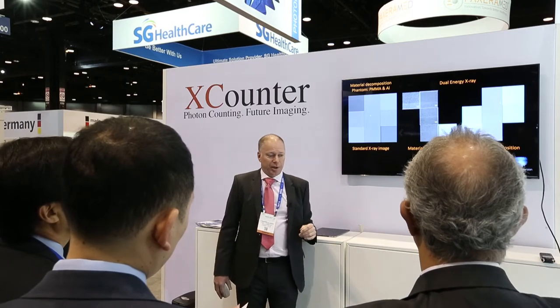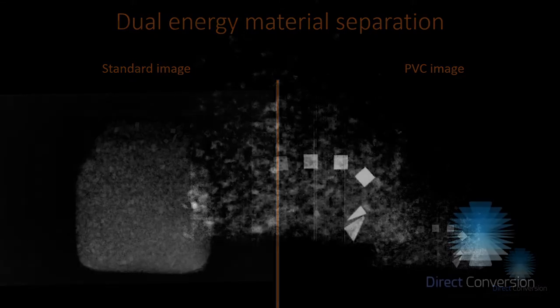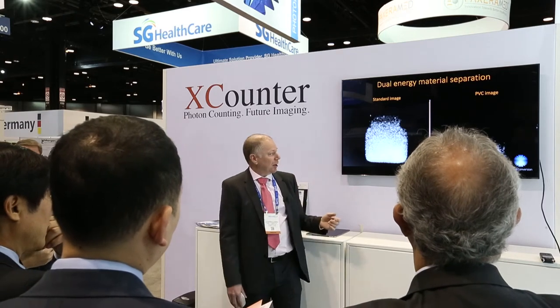An application for this is food inspection. This is an image of a granola packet moving at half a meter per second on a conveyor belt. This is the standard image, and with material separation we can start to see pieces of PVC ranging in thickness from 0.5 millimeters up to 2 millimeters. By removing the structured background signal, we can clearly identify the PVC.